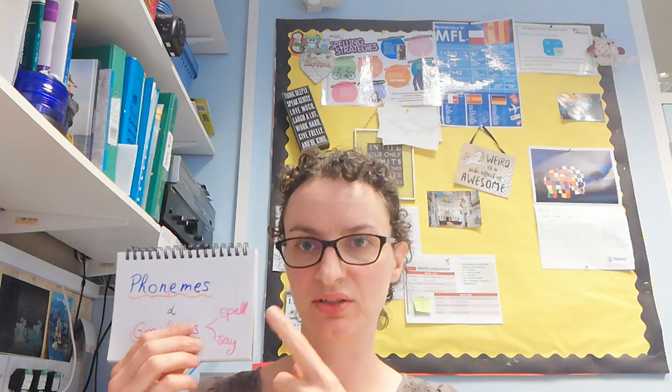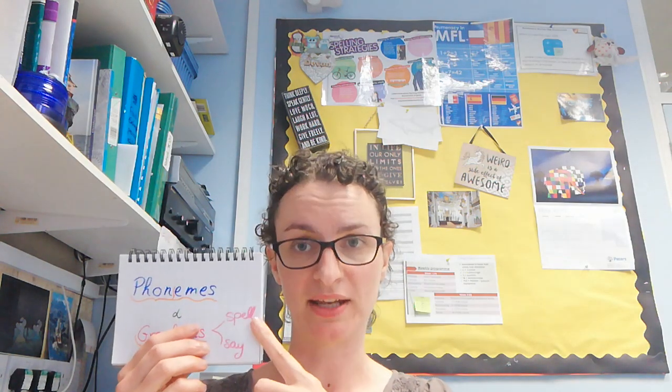Next: phonemes and graphemes. Phonemes are the smallest units of sounds — the '-eme' stands for smallest unit and 'phon' for sounds. Graphemes are the written codes for these sounds. So: phonemes are units of sounds; graphemes are the written code for them. Written code comes in two parts: the spelling you're used to, basically.